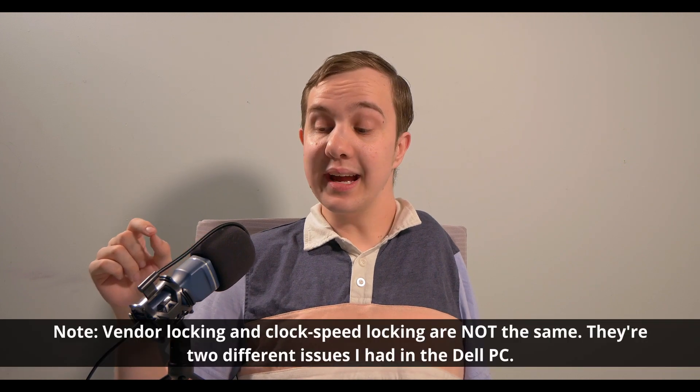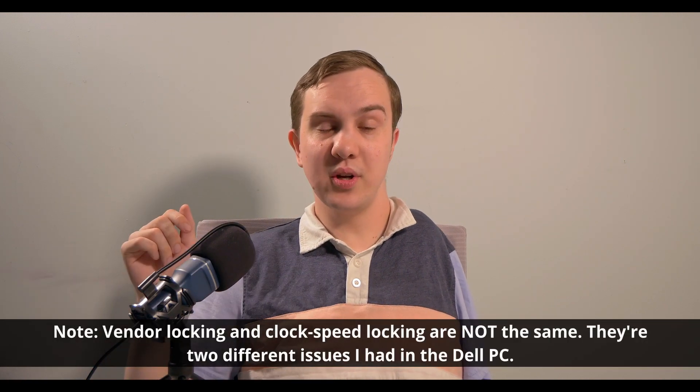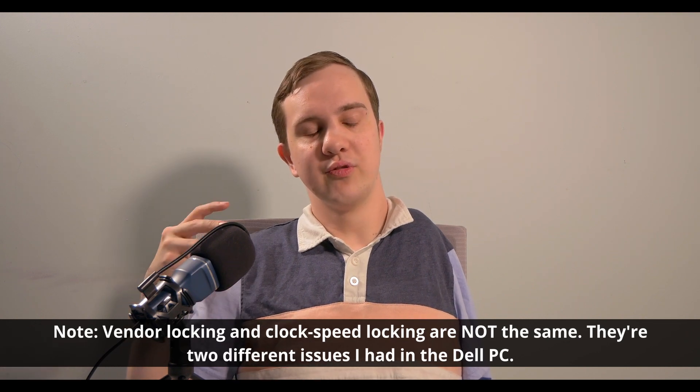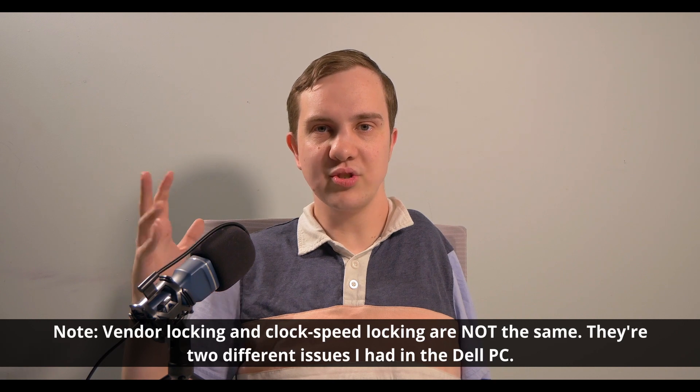But for now, what you need to know is what I took away, which is that when you buy a used PC off the internet — especially if it's in a one liter form factor — please message them on Facebook Marketplace or eBay or whatever, and say: show me the clock speeds. What's the CPU actually running at? Not what it's supposed to do — what it's running at.